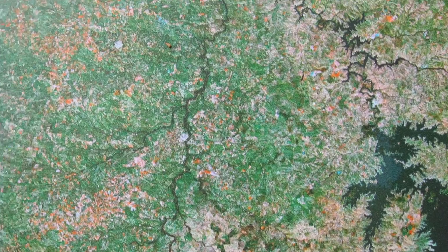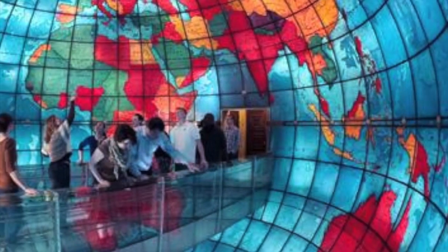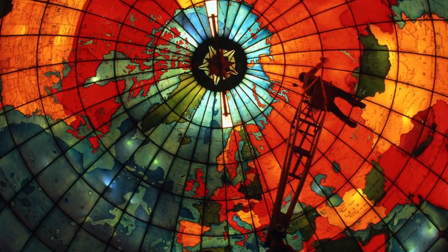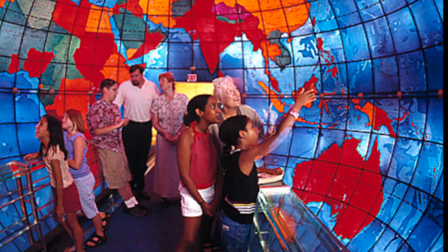Like maps, even globes have inaccuracies and misapprehensions. They are as much a record of the perception of the Earth at the moment they are created as they are an objective representation of reality. Consider, for example, the Maparium in Boston — a huge inside-out stained glass globe. Not just a lovely piece of art, the Maparium is also a record of how the world was perceived in 1935.